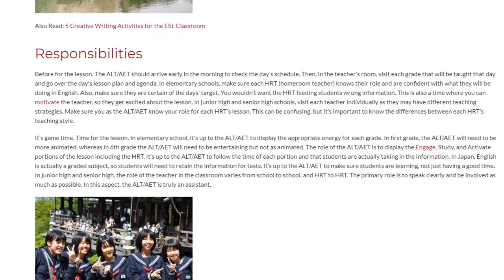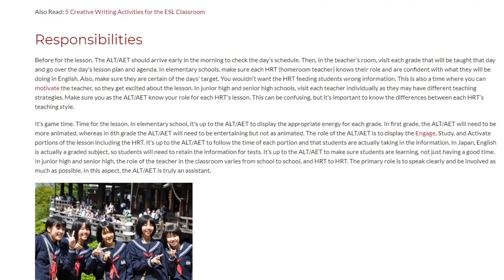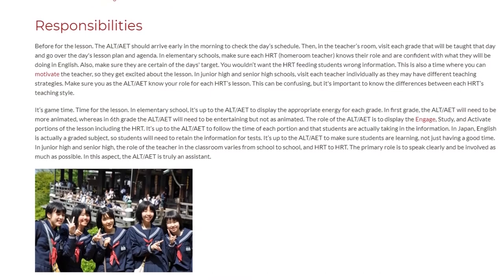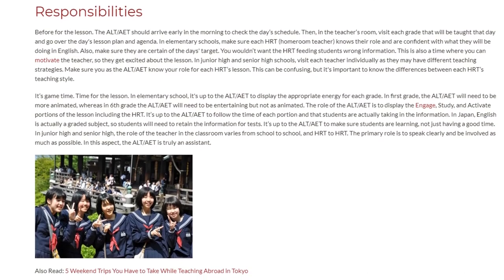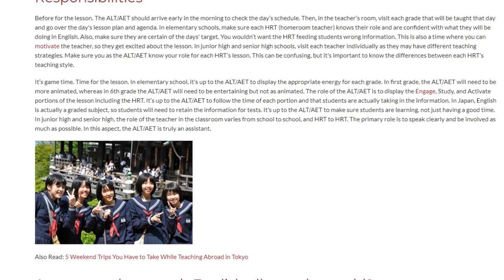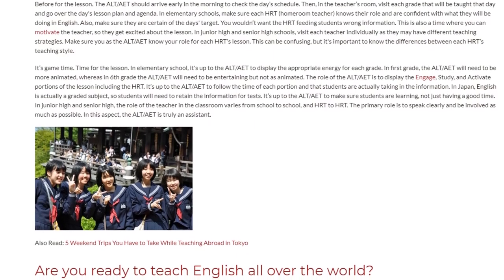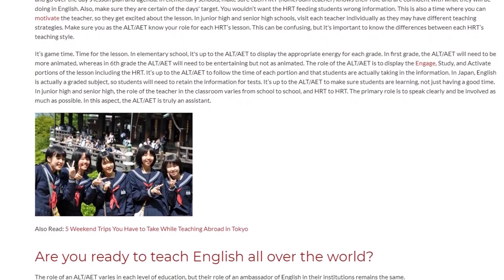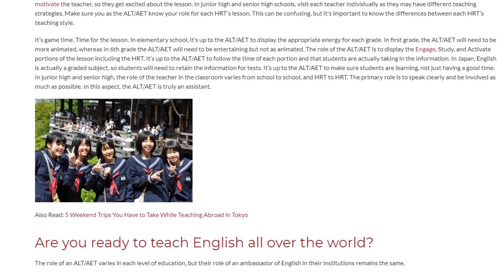Time for the lesson. In elementary school, it's up to the ALT or ELT to display the appropriate energy for each grade. In first grade, the ALT or ELT will need to be more animated, whereas in sixth grade they will need to be entertaining but not as animated. The role of the ALT or ELT is to deliver the Engage, Study, and Activate portions of the lesson including the HRT, and to make sure students are actually taking in the information. In Japan, English is a graded subject, so students will need to retain the information for tests. It's up to the ALT or ELT to make sure students are learning, not just having a good time.